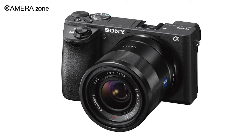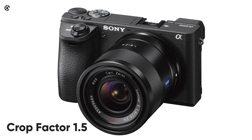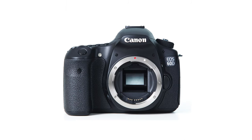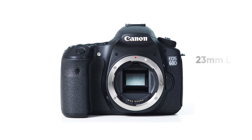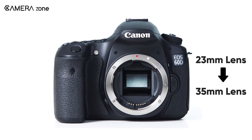With an APS-C camera, you will get a crop factor of about 1.5, giving you a narrower field of view. For example, if you attach a 23mm lens to your APS-C camera, it would give a field of view equivalent to about a 35mm lens.